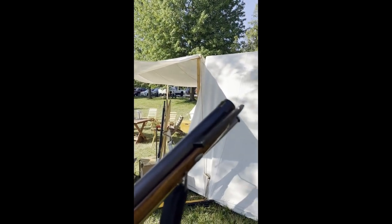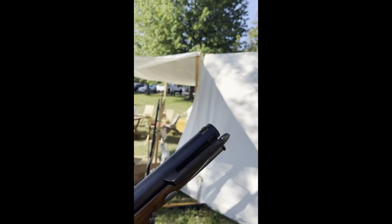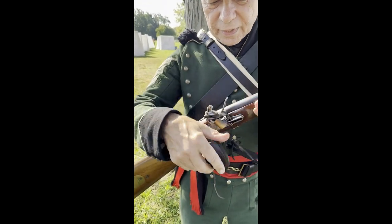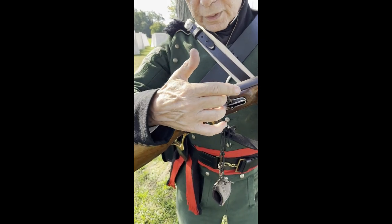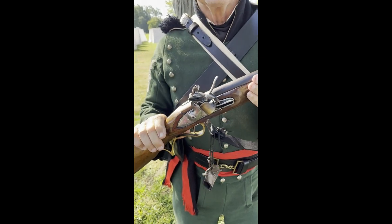That's much different than smooth bore muskets, which do not have any sights — you might see a bayonet lug, but there's no rear sight on a musket. It uses the same typical lock mechanism: the flint hits the frizzen, the flash sets off the powder in the pan, which sets off the charge in the barrel.